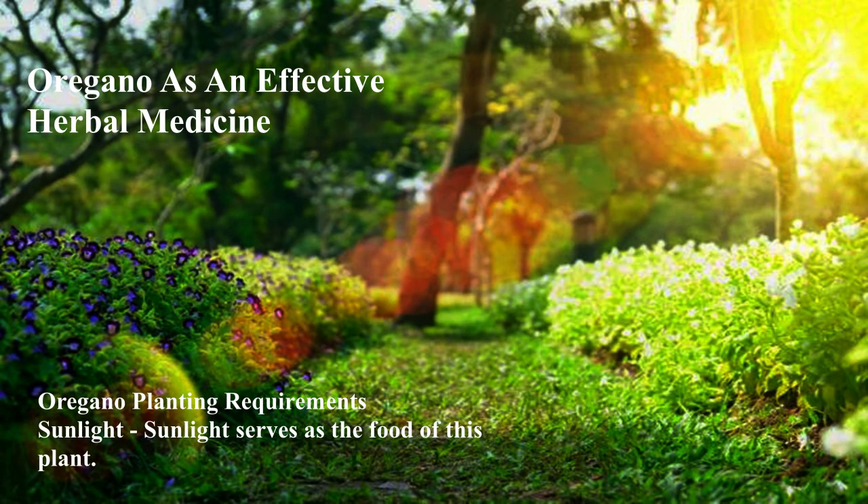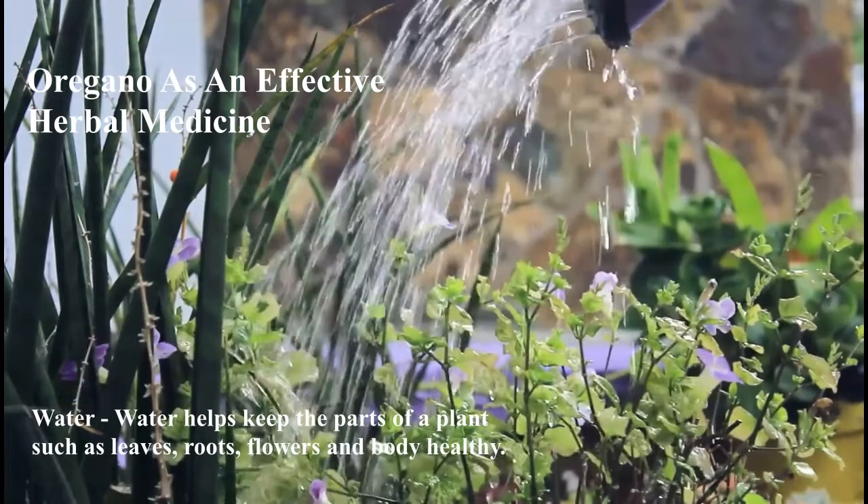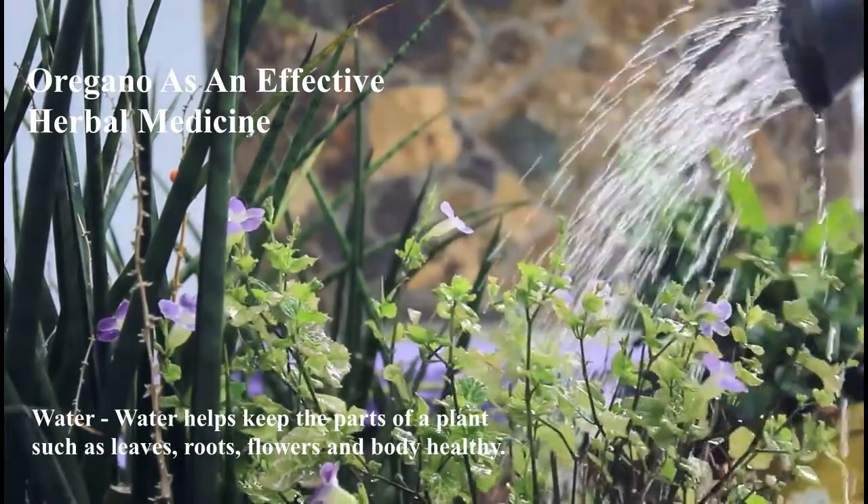Oregano planting requirements — Sunlight: Sunlight serves as the food of this plant. Water: Water helps keep the parts of a plant such as leaves, roots, flowers, and stem healthy.